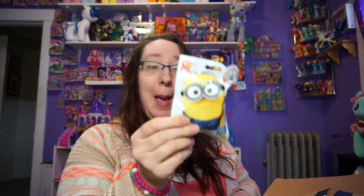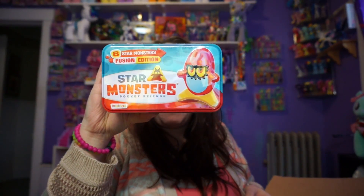Then we have Minions Mega Blocks and Glow Wands. Sabrone is actually gonna like these since he likes glow stuff, so he'll really love that. There's so much stuff down here! We have this thing called Star Monsters - they're pocket friends. We also have some Thomas the Train - these are actually really cool.